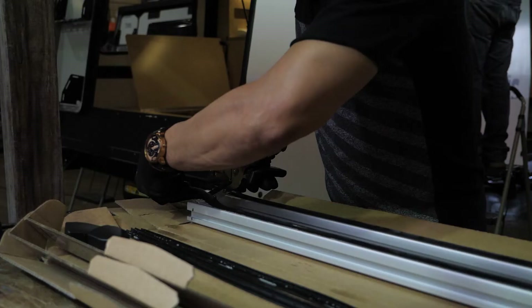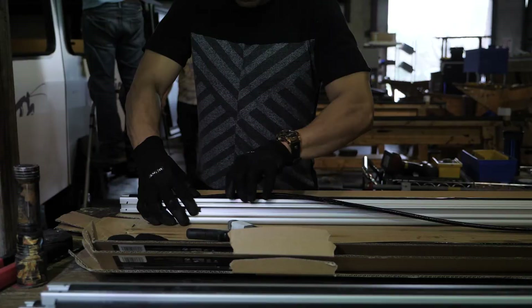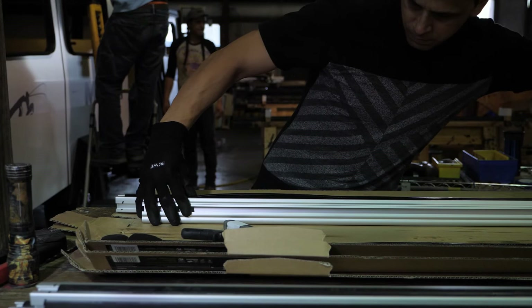Many of the people who work out in our factory really are artisans. Some of them have been here for years and years, perfecting what we do.